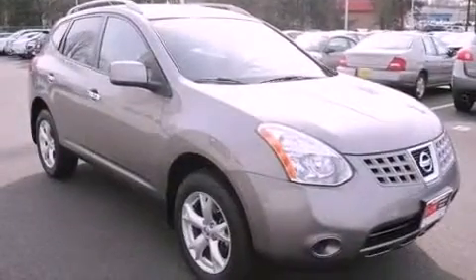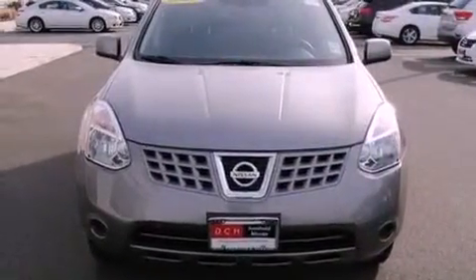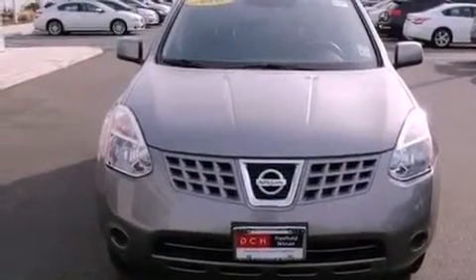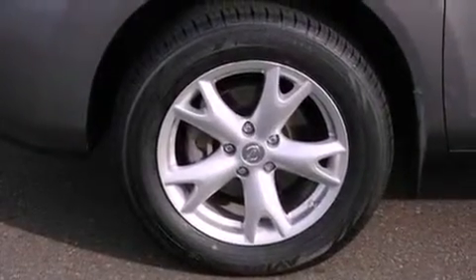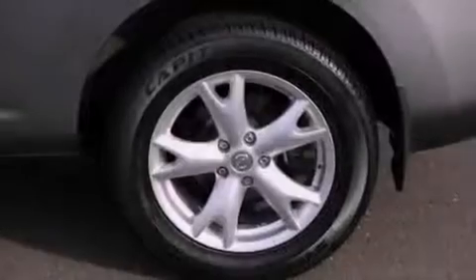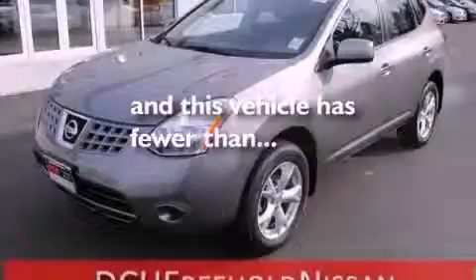Air conditioning, cruise control, steering wheel mounted controls, a CD player, an engine immobilizer theft deterrent system, a passenger side vanity mirror, 12-volt power outlets, rear impact crumple zones, full power accessories, and this vehicle has less than 37,000 miles.